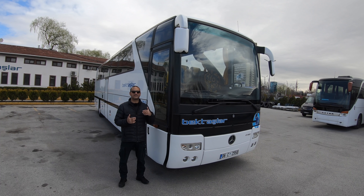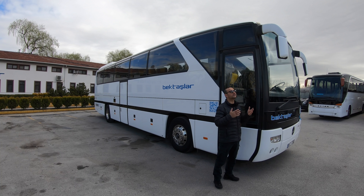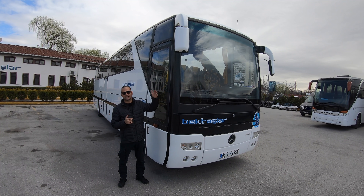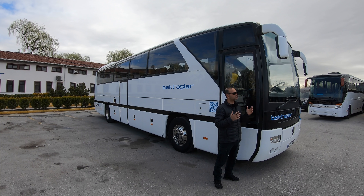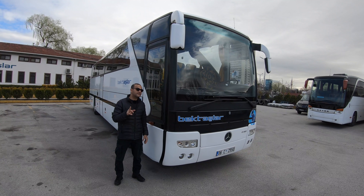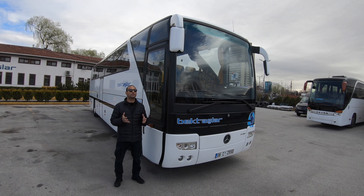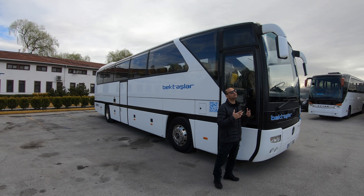İki farklı tip vardı: RHD ve SHD. Her yerde mantar gibi biten, bütün firmaların satın aldığı model SHD modeliydi. Bu gördüğümüz RHD modeli, SHD'den yaklaşık 30 santim daha alçak, 3.6 metrenin hemen üstünde yüksekliğe sahip; SHD ise 3.9 metreydi. Toplamda yaklaşık 14.000 adet otobüs üretildi, bunun 5.300 tanesi Türkiye'de satıldı.